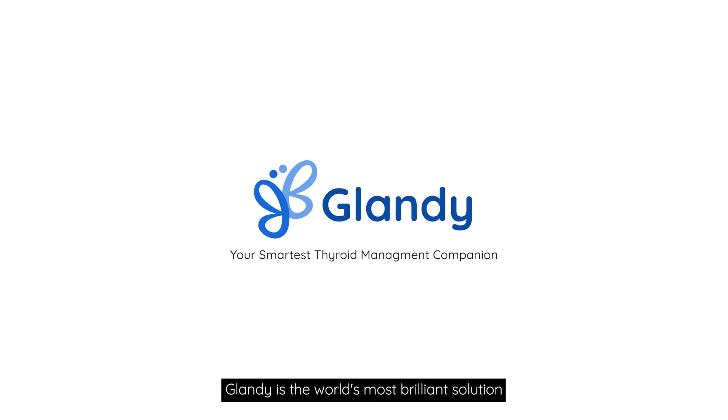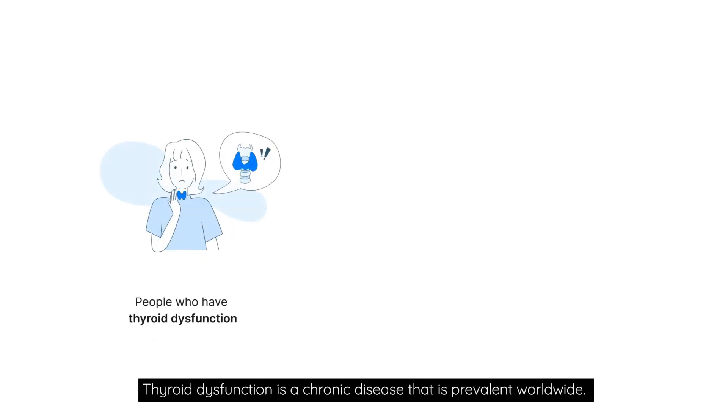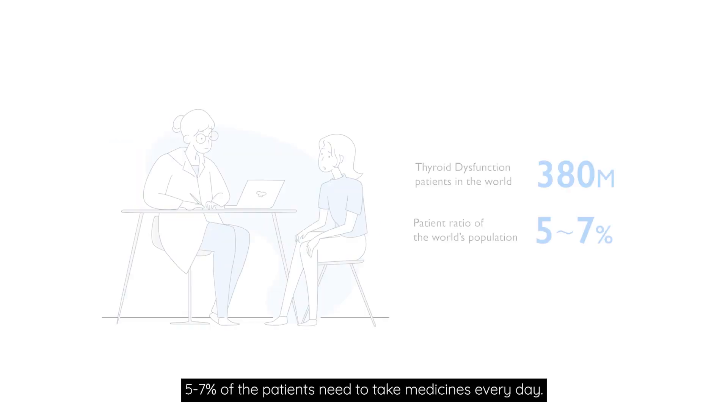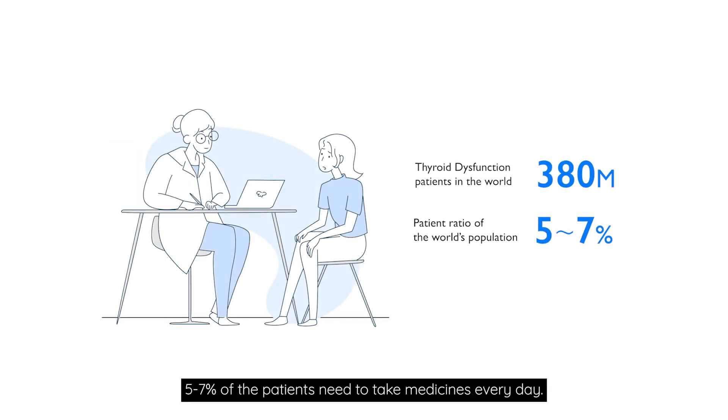Glandi is the world's most brilliant solution for thyroid dysfunction management. Thyroid dysfunction is a chronic disease that is prevalent worldwide — 5 to 7% of patients need to take medicine every day.